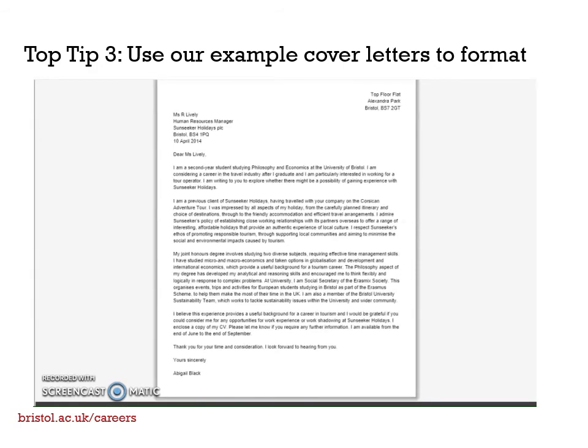Top tip number three is to use our example cover letters to format yours. There are two ways to present your cover letter: either as a business letter, which would be attached to an email or uploaded to an application form, or in the body of an email when sending over your CV. The letter should be one page, as seen here, unless otherwise stated.